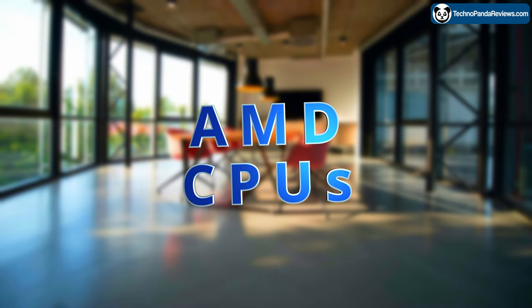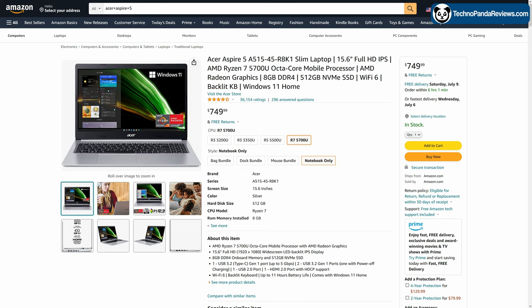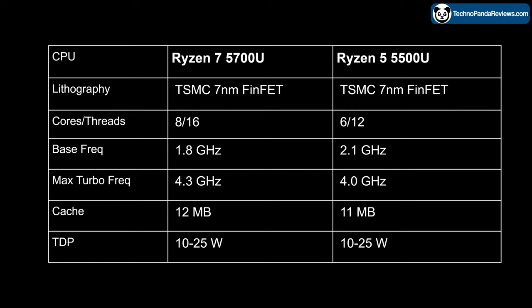Now let's take a look at the latest AMD Ryzen model of Aspire 5. You could go with either the $500 Ryzen 5 5500U or the $750 Ryzen 7 5700U configuration. Here is a table showing the key differences between these two processors. For an additional $250, the Ryzen 7 5700U offers 2 extra cores, 4 extra threads, a slightly higher boost clock frequency, and a little more cache.